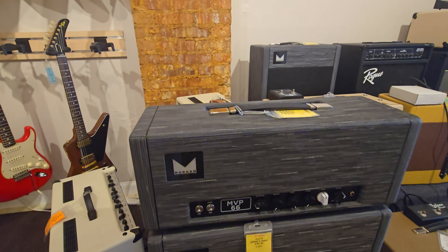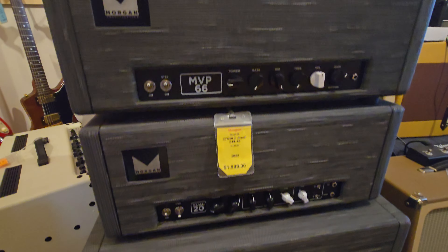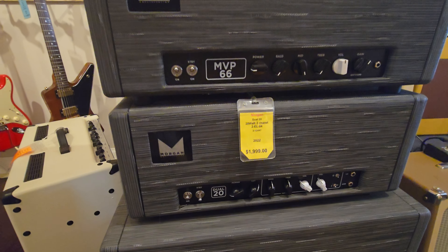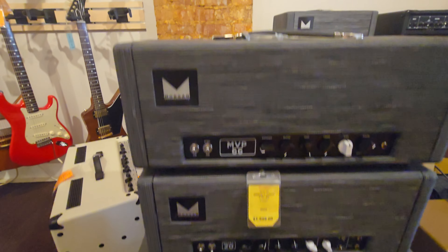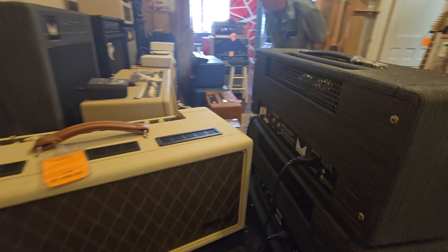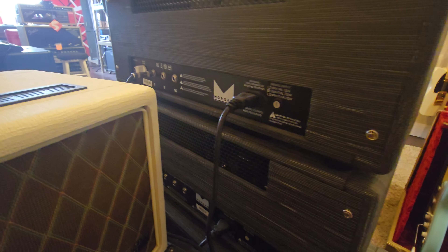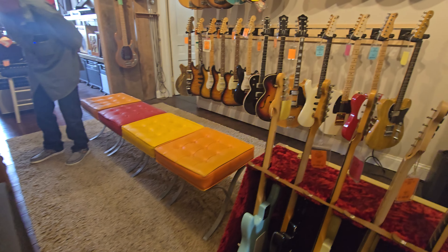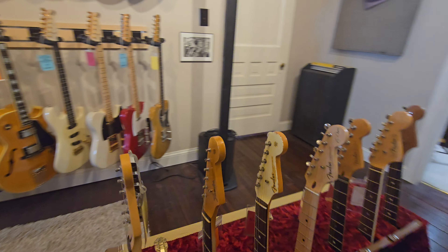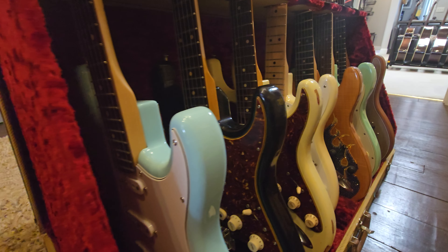Have you heard any of these Morgans yet? Me neither - I've watched the videos. They got an MVP 66 and a Dual 20 - I'm going to have to look those up when I get home because they look really nice. I've watched YouTube videos on them, they're supposed to sound pretty good. They always have some really nice goodies hiding here. I can't remember if those Morgans are made in Canada.